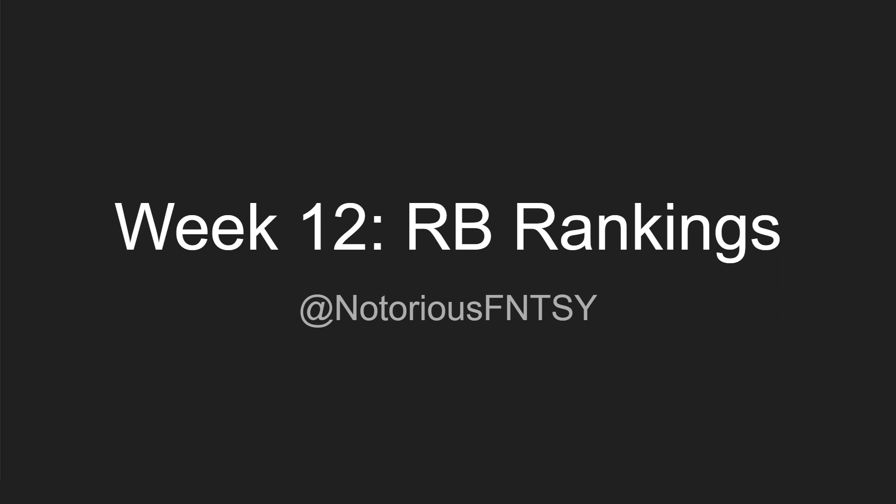Obviously, if you're on half PPR, it's going to be slightly different. And if you're on standard, it's going to be completely different. So leave a comment down below if you got any questions.